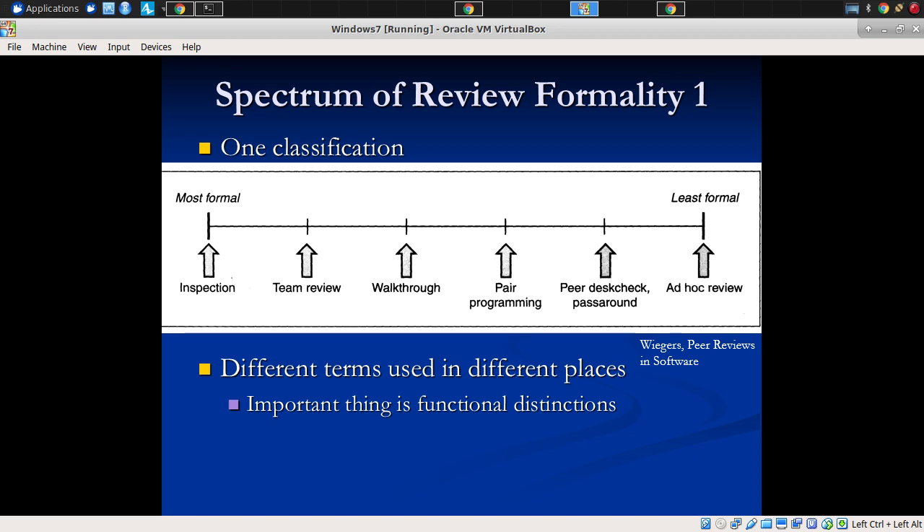There's a spectrum of levels of formality. On one end is an ad hoc review — "Hey, can you take a look at this? What do you think? Is this how you signal an error in the UI context?" — all the way down to a formal inspection, with a variety of types in the middle. The names would be good to keep in mind — enough of them are standardized, like inspection or pair programming, that they're familiar terms in the software industry.